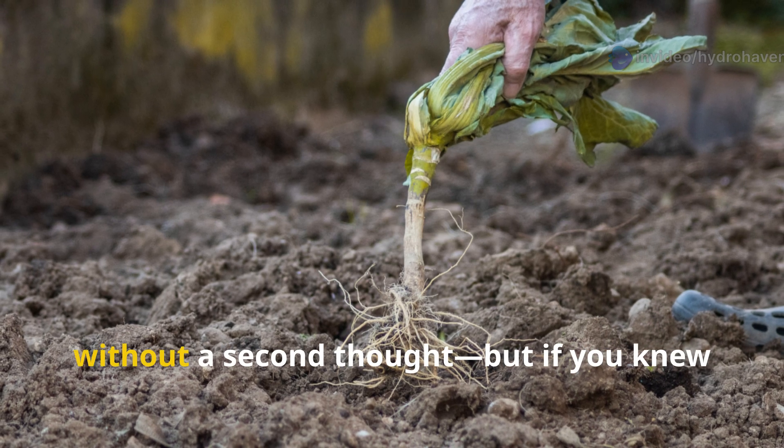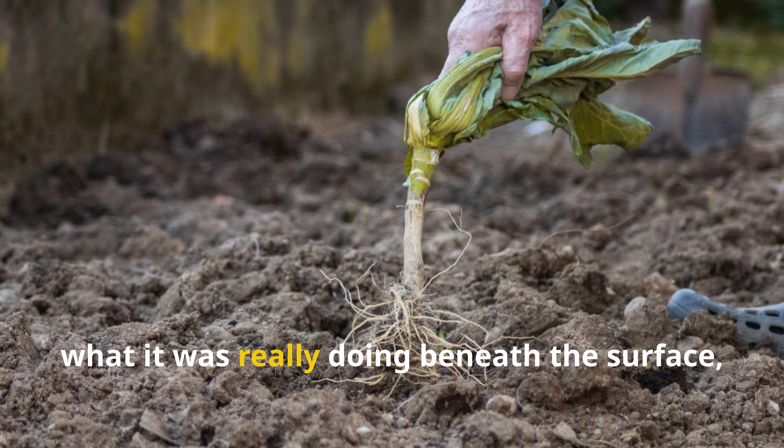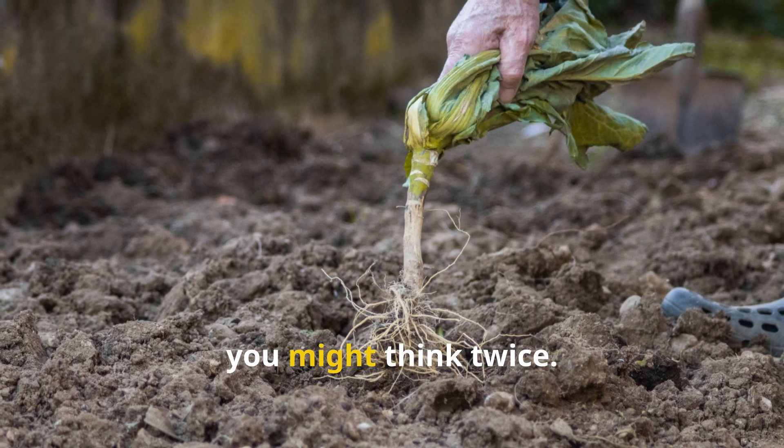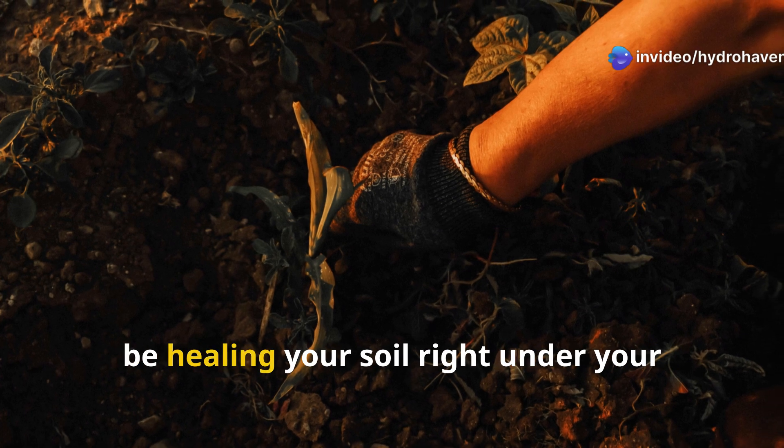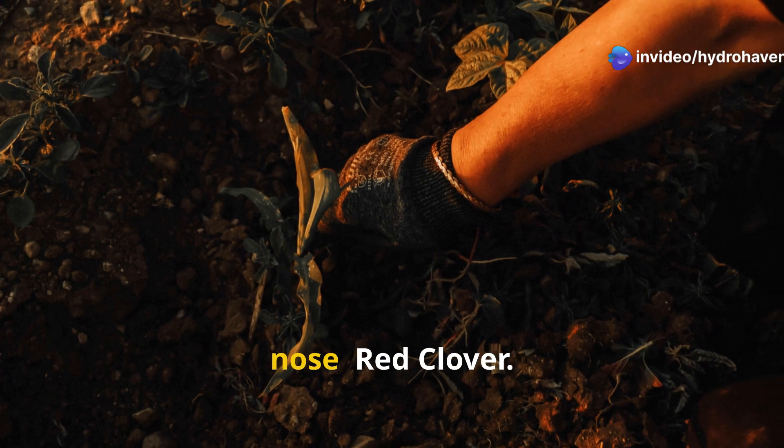It's the kind of weed most people yank without a second thought, but if you knew what it was really doing beneath the surface, you might think twice. So before you reach for the trowel, let's talk about the one weed that could be healing your soil right under your nose — red clover.